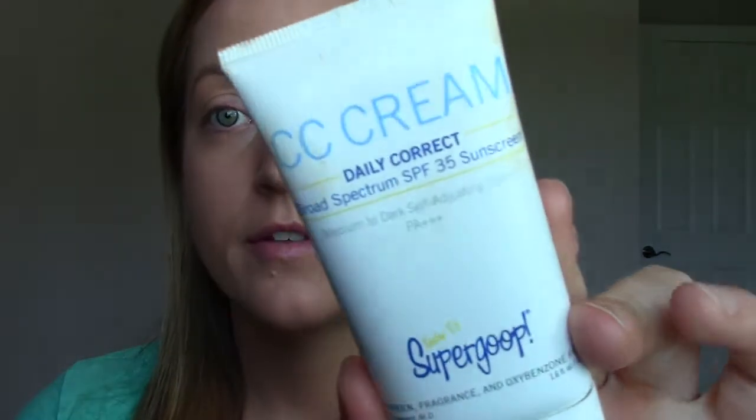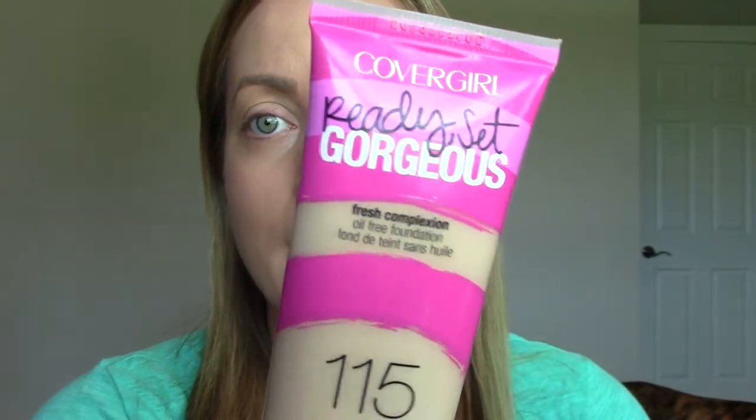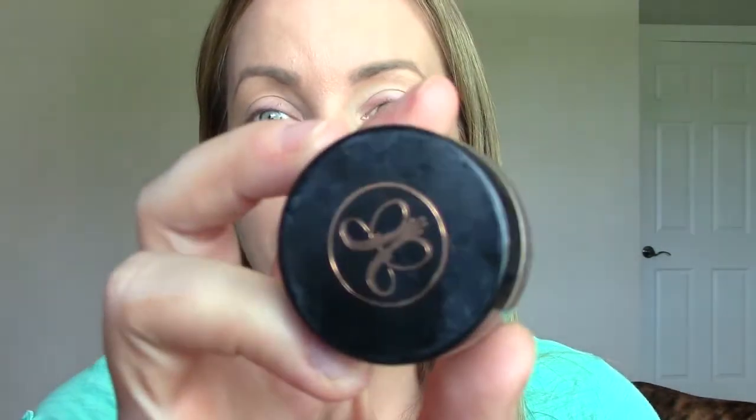The only product I have on my face so far is my BB cream slash foundation because these aren't new — they're just my favorites. It's the Supergoop CC Cream in medium to dark, and I mixed it with a bit of the CoverGirl Ready Set Gorgeous in 115 because I'm not super tan right now. I also did my brows ahead of time with the Anastasia Brow Pomade, which I love. The rest of it is pretty much new, so I'm going to go ahead and show you what I think.